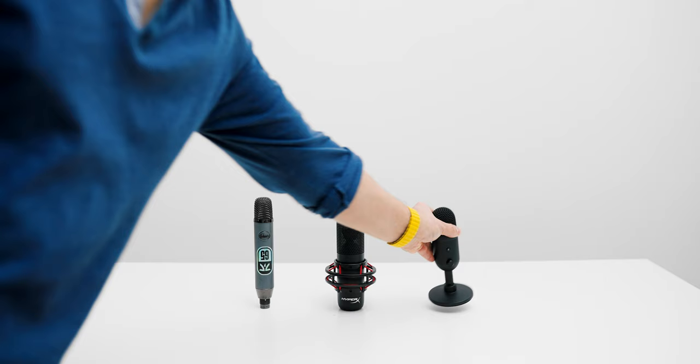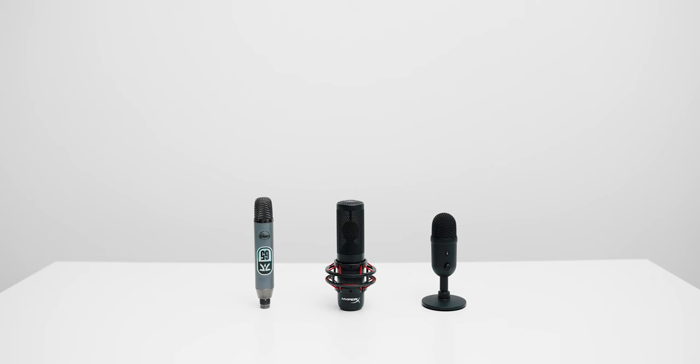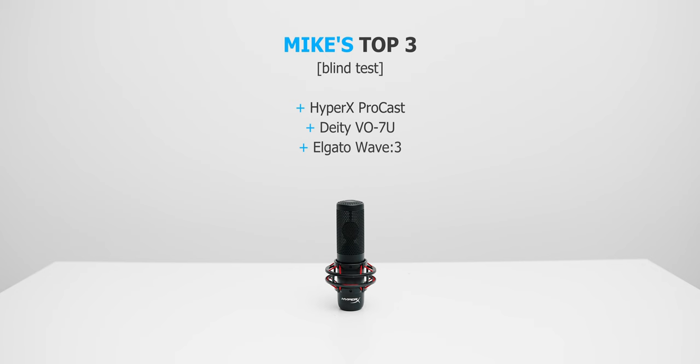I recorded some sound samples and sent them off to the team for a blind test to find out which microphone sounds best to their ears. Not surprisingly, Eber's choices were the Blue Amber, the HyperX ProCast, and a surprising pick with the Siren V2X. Michael also picked the HyperX ProCast, the Deity VO7U because it sounds well for his voice, and the Wave 3 because it's so nicely balanced.